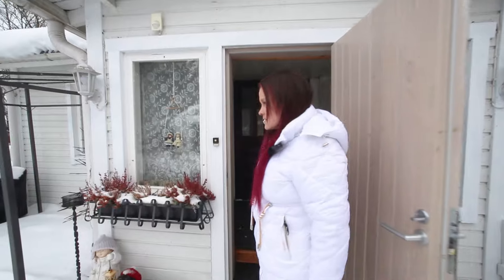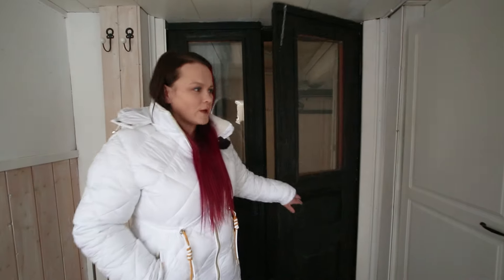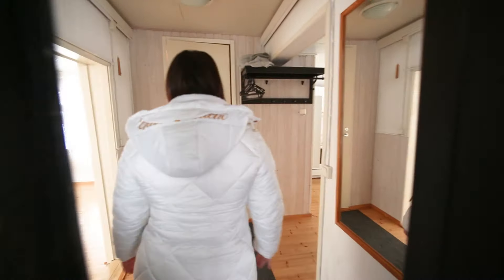Tonttia on hurjat 6184 neliötä, mutta eipä hän tartte ainakaan liikoja piha- ja lumitöitä murehtia. Kiva lasikuisti ensin – tässä on kaappitilaakin ja vanhat ovetkin säästetty.